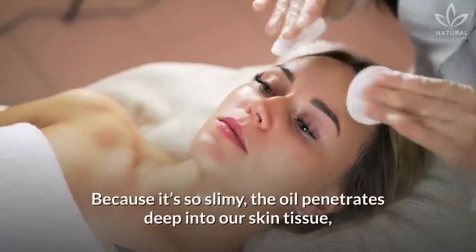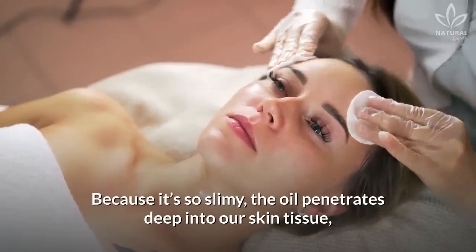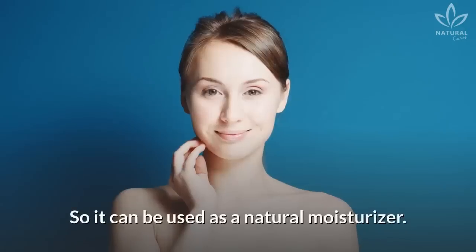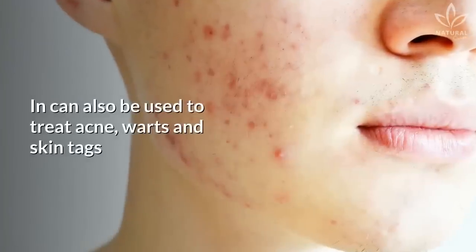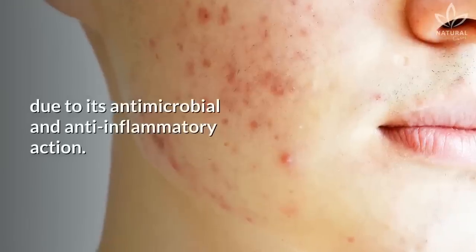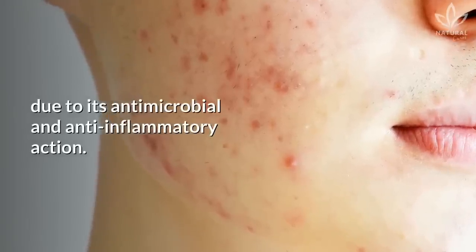For our skin: because it's so slimy, the oil penetrates deep into our skin tissue, nourishing it with fatty acids, so it can be used as a natural moisturizer. It can also be used to treat acne, warts, and skin tags due to its antimicrobial and anti-inflammatory action.